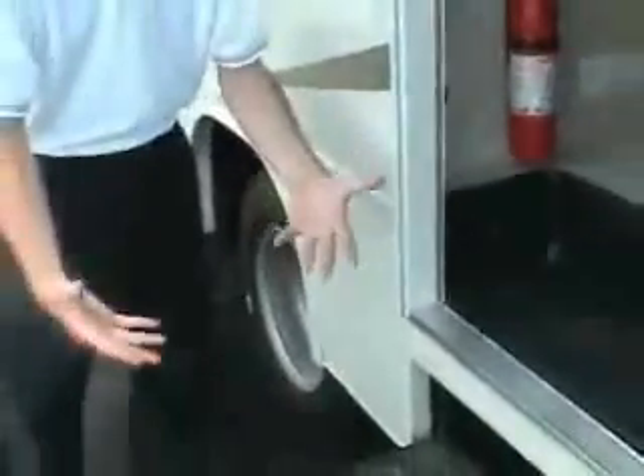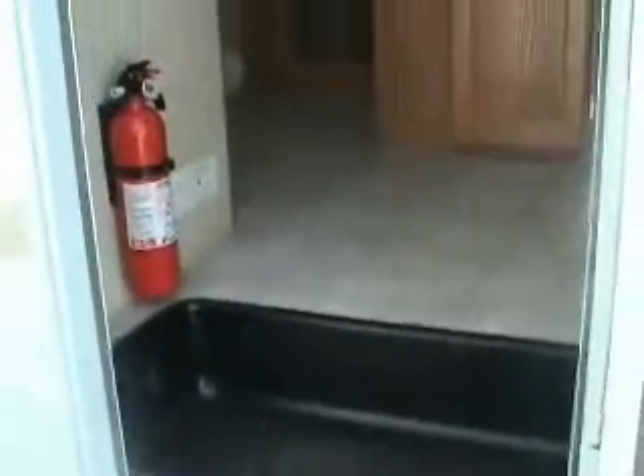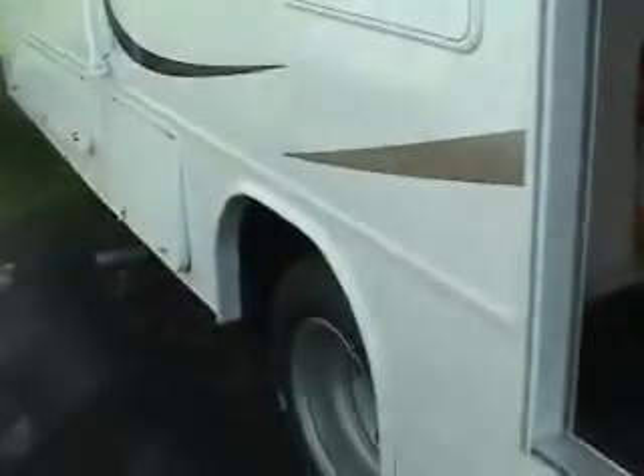You would think that it's a common thing to have a double entry step — it's not at all. This 28-foot Class C motorhome has a double electric step. There's no work to it. It goes in and out when the door opens and closes, and it has a really, really bright light underneath. The double step is really important. If you notice, there's only a couple inches here to step right up.